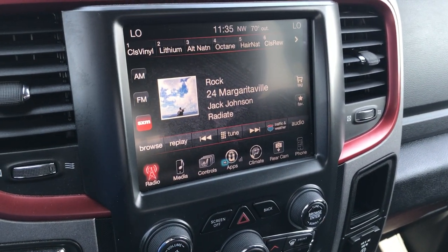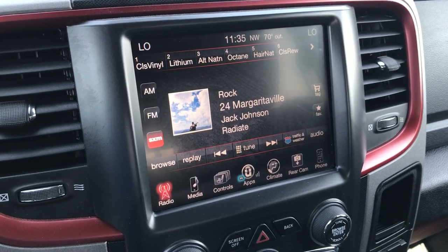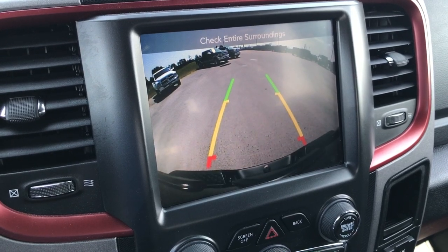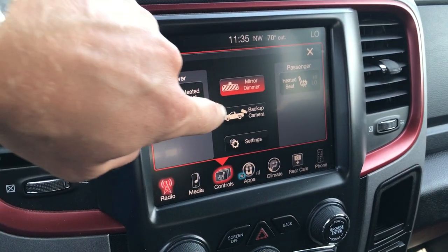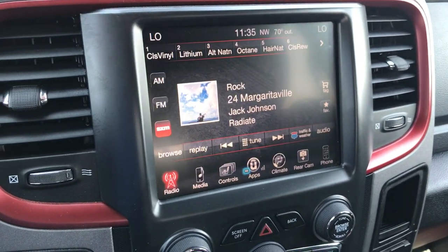You get all the red trim around the radio, and it has the 8.4-inch touch screen with AM, FM, and Sirius radio capabilities. Your backup camera is right there, and you also have controls for heated seats, the heated steering wheel — and you can even activate the backup camera without putting it in reverse.